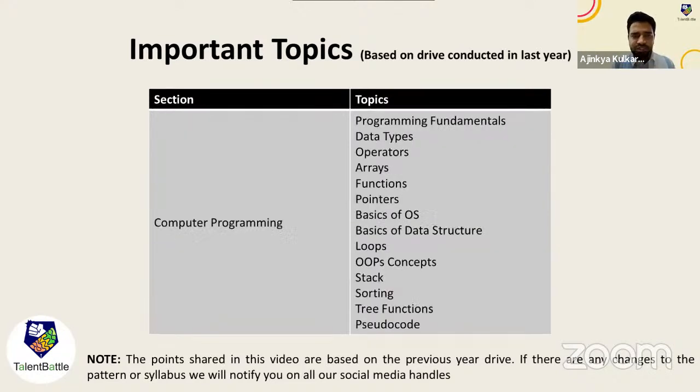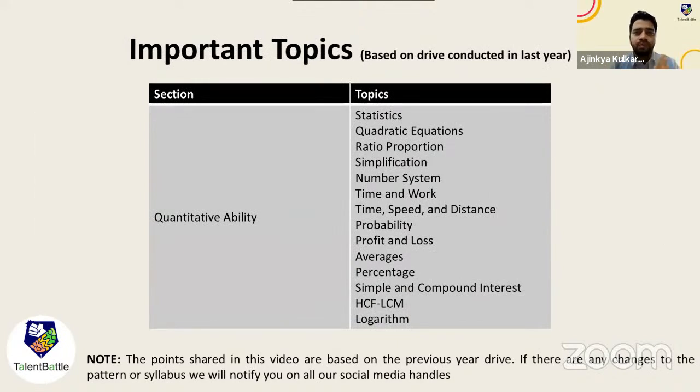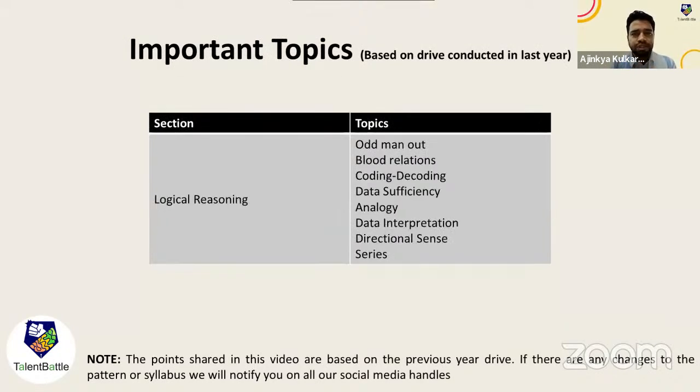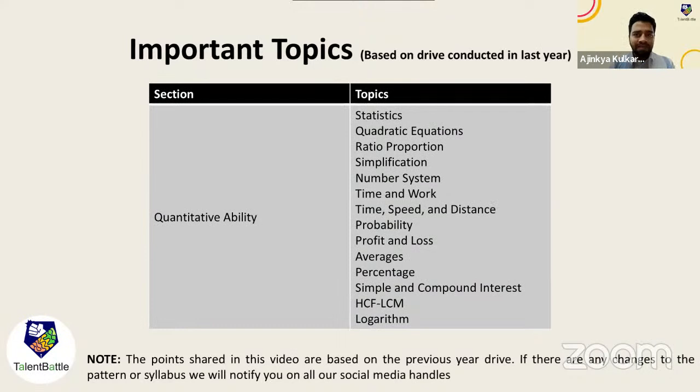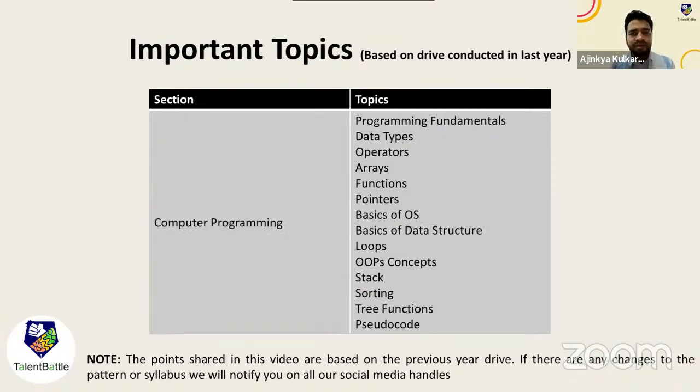Reviewing all sections — Quant, Logical, English, Computer Programming, Automata Fix, and Essay Writing. If you have 20 to 30 days your preparation will differ from those with 8 to 10 days. For 8 to 10 days, start directly practicing previous year questions. If your exam is in August second or third week, you can learn the topics and then practice previous year questions — that will be sufficient for DXC.